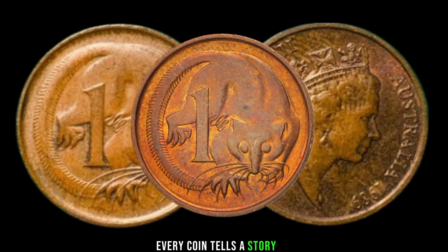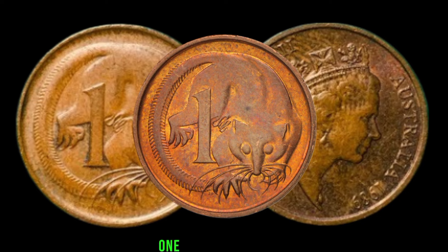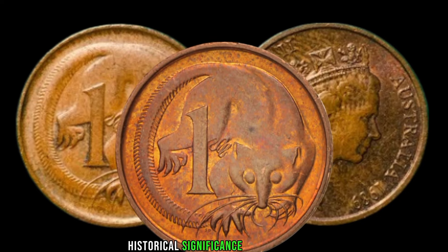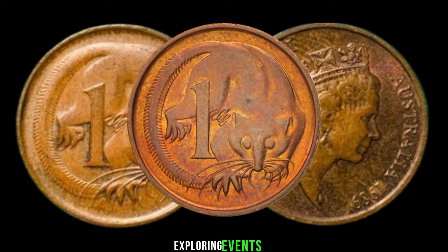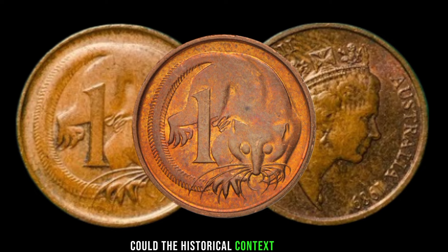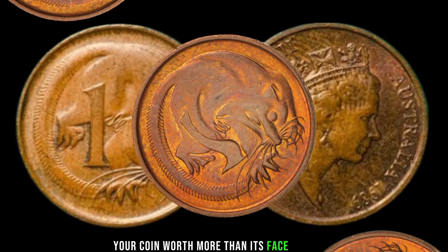Every coin tells a story, and the 1989 one-cent is no exception. Delve into the historical significance of this year, exploring events that might add a layer of rarity to your collection. Could the historical context make your coin worth more than its face value?